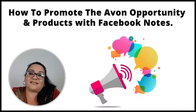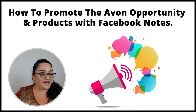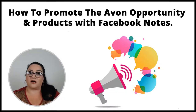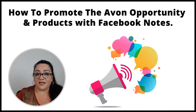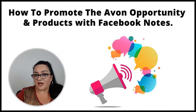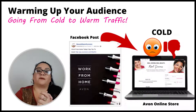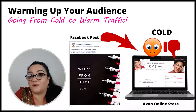How to promote your Avon opportunities and products with Facebook notes. This is something that can be helpful throughout the year, not just during the holidays. We've talked about Facebook notes before in our units, and today we're going to talk about warming up your audience and going from cold traffic to warm traffic.